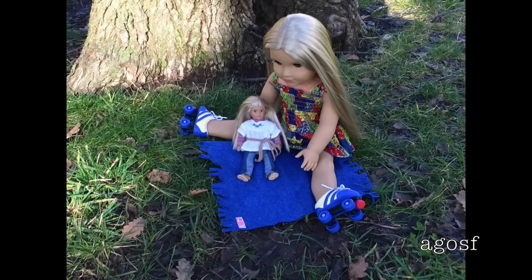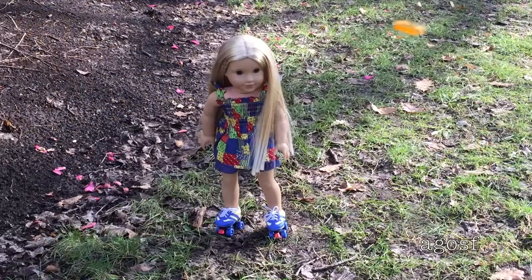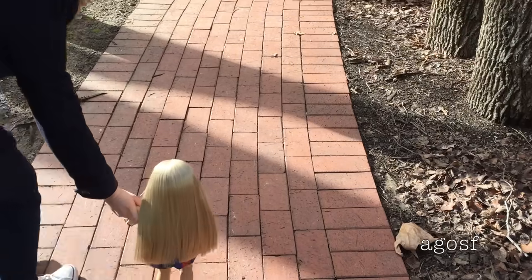After eating all the yummy food and having a great time at the park, I helped to clean up everything and now they're going to play some frisbee. Julie wasn't very good at catching the frisbee but it was definitely really fun to see her play.